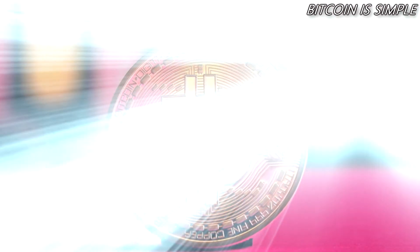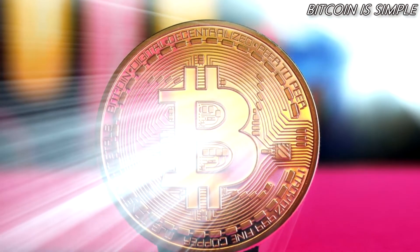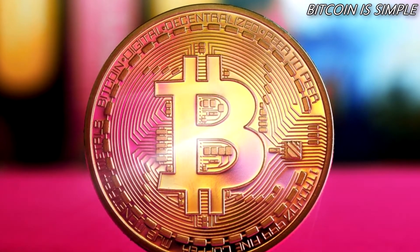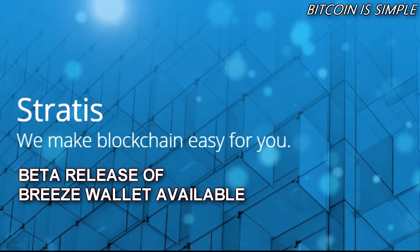Hello and welcome to the new video for the channel Bitcoin is Simple. If you're not a subscriber, subscribe right now so you don't miss our new videos about Bitcoin and other cryptocurrencies. The beta release of the Breeze wallet is now available.